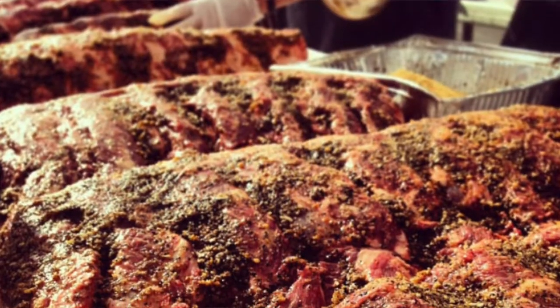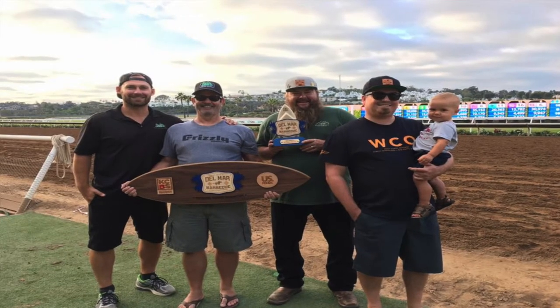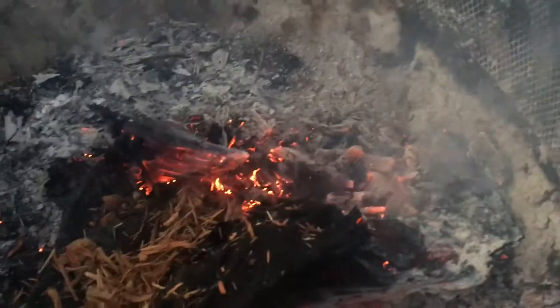So you guys are sponsored by Green Mountain Grills? Yes sir. Now we have a big huge cook rig trailer. We got smokers sponsored by Green Mountain Grills and we got Grizzly Coolers as a sponsor. Never in a million years did I dream that it would have taken off like this and we would have gone so far — and we're still doing it.